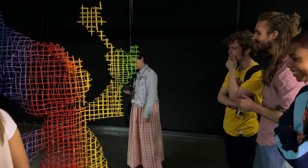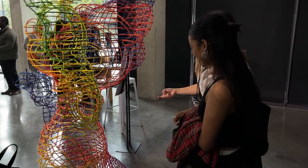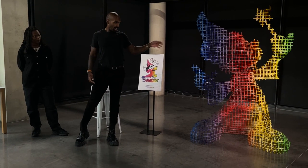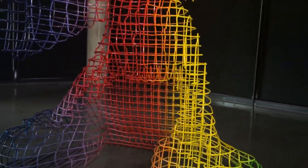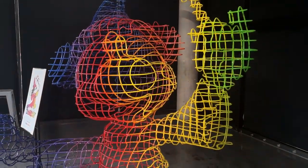Seeing Virgil Abloh's 2D artwork come to real life was really inspiring, and the sculpture was really cool. It was also a great opportunity to hear the creative team talk about the design process behind this iconic sculpture. The team decided to represent the Sorcerer's Apprentice in a grid-like structure, which paid homage to Abloh's Grid Furniture series, and they worked with a local British metal company to make the vision come true.